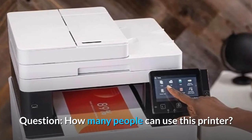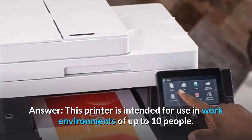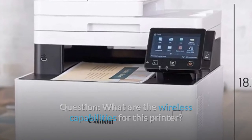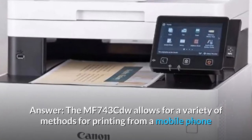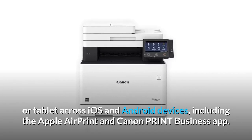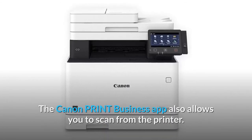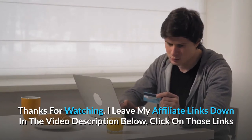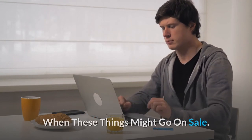Question: How many people can use this printer? Answer: This printer is intended for use in work environments of up to 10 people. Question: What are the wireless capabilities for this printer? Answer: The MF743CDW allows for a variety of methods for printing from a mobile phone or tablet across iOS and Android devices, including Apple AirPrint and the Canon Print Business app. The Canon Print Business app also allows you to scan from the printer. I leave my affiliate links in the video description below — click those links for the most updated prices in real time. You never know when these things might go on sale.